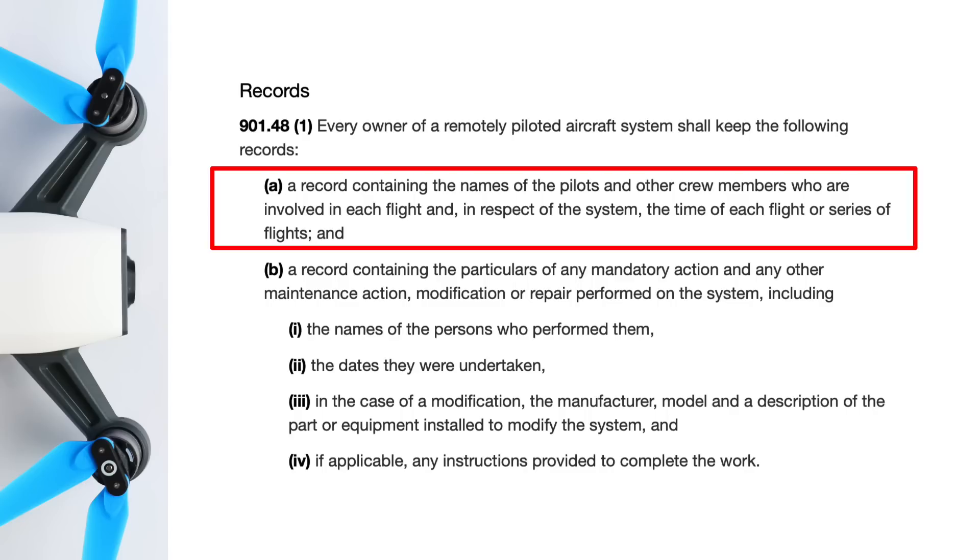Not long after passing my basic operations exam I went out and bought two small notebooks. Canadian drone pilots now need to keep a flight log and a maintenance log. The flight logs are pretty straightforward — you need to capture the basic information from each flight.